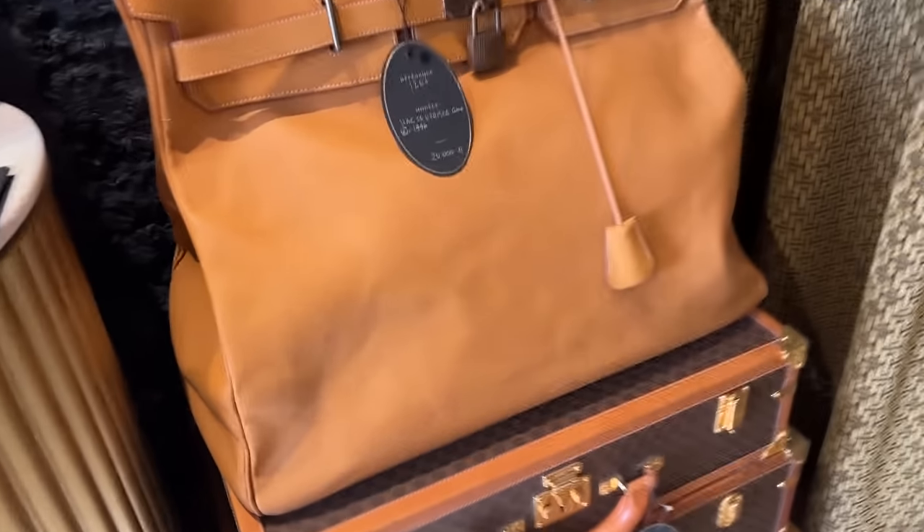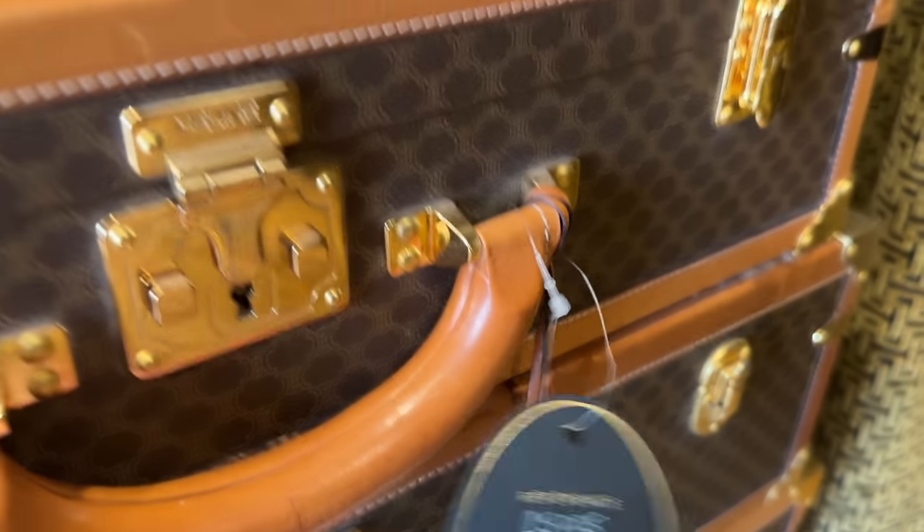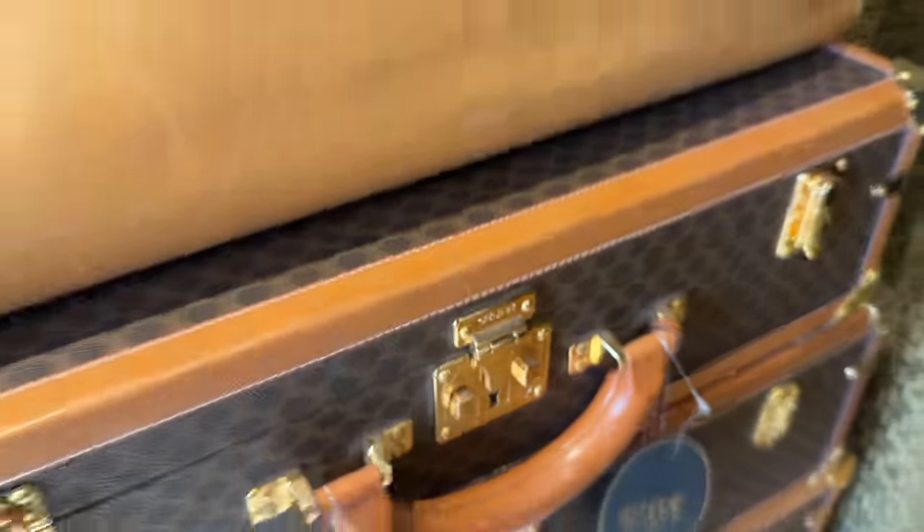And these amazing trunks over here — these are from Celine. I've never seen Celine trunks before. That is beautiful.